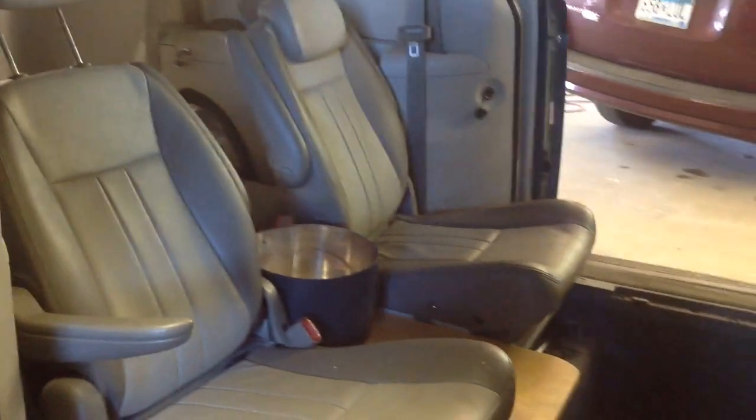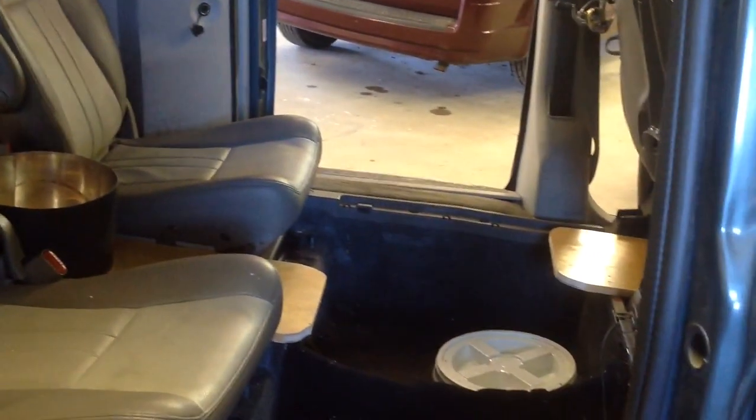It's got plenty of room. Seats fold. There you go.